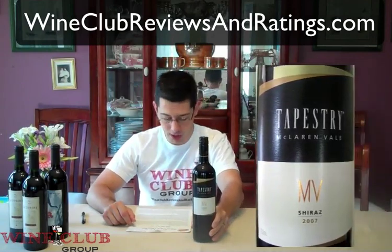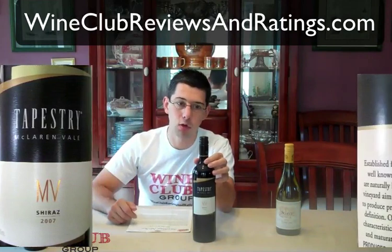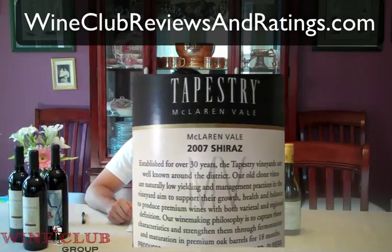The last red I received is from Tapestry Wines — it's a 2007 Syrah from Australia. Cellars' tasting notes recommend that you let this sit for another two to three years before opening it up. This bottle retails for about $23, and I'm going to add up these values when we're all done to show you what a great deal the Half Case Club is.